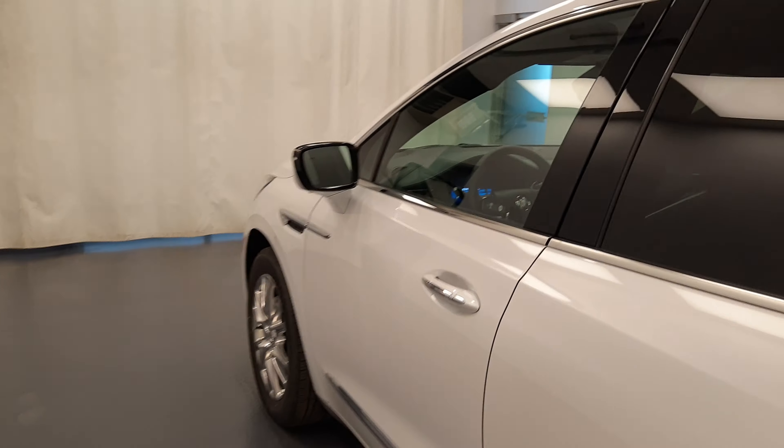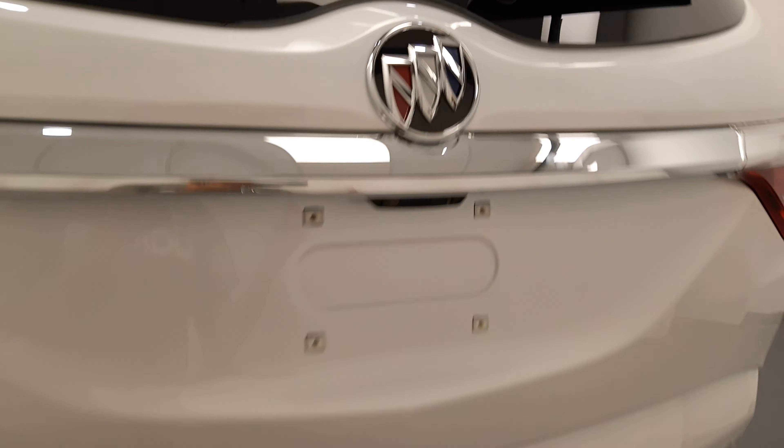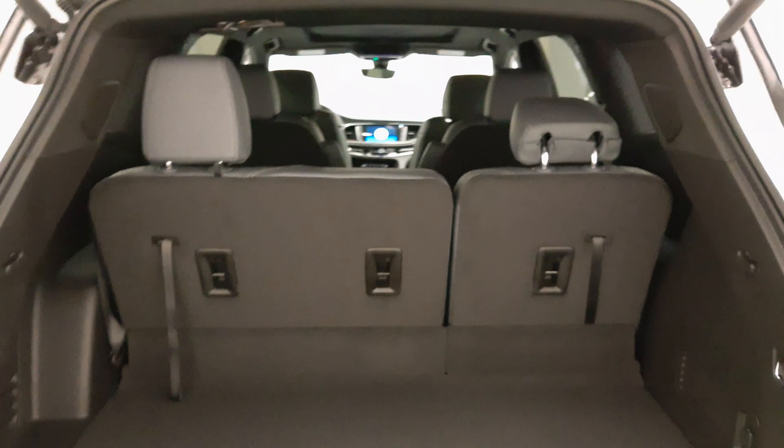Moving back out to the exterior, we have blind spot assist mirrors, polished alloy rims, rear parking assist, backup camera, remote trunk release, power hatch, and more cargo space.